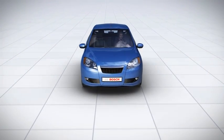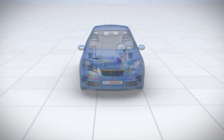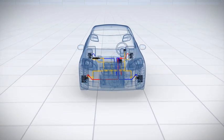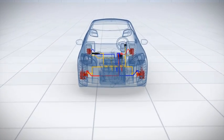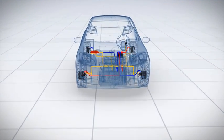The Electronic Stability Program, ESP, counteracts skidding at an early stage. It does so by activating the brakes and, if necessary, via engine interventions.